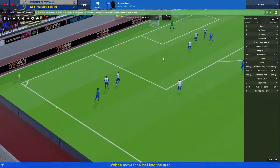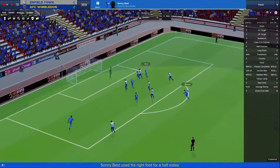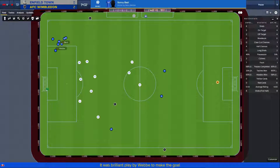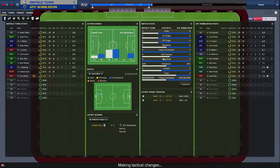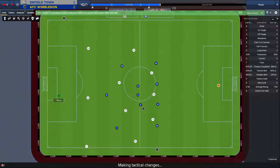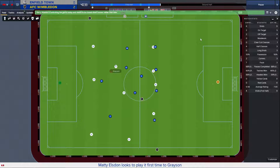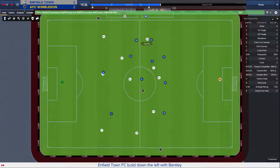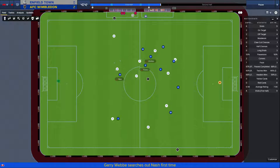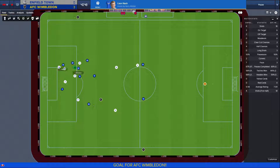The defenders just clumped around the center. Come on guys, we can get it back. One before halftime — Bentley, Grayson, and he's dispossessed. And Nash gets the open goal.